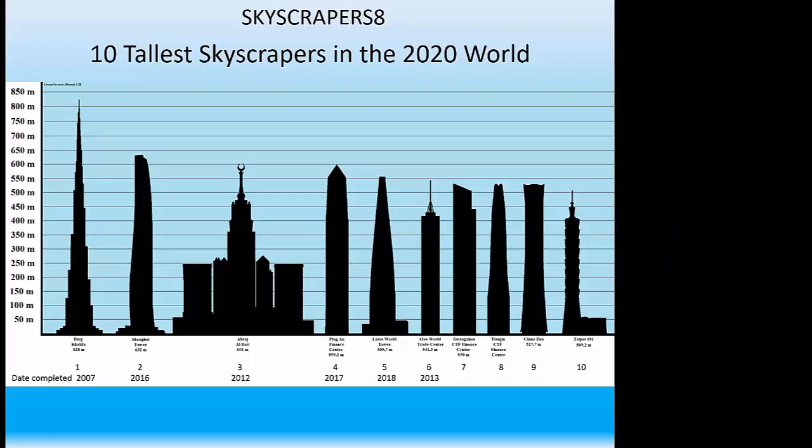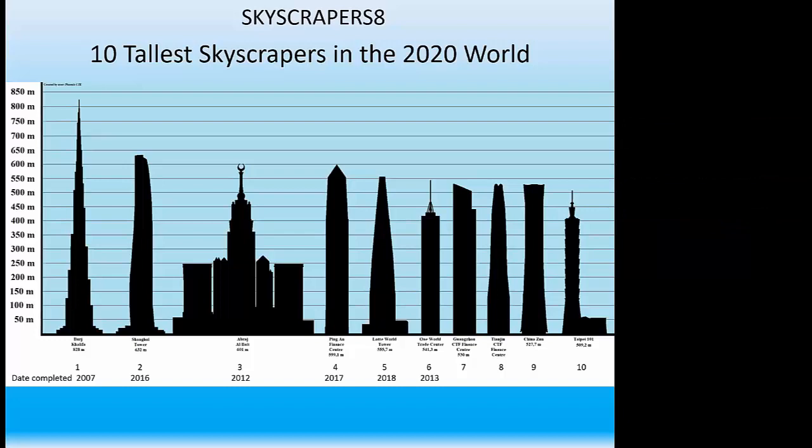Thank you, Jack. Yes, I've had a good time with these. My first slide shows a copy from the computer of the 10 tallest skyscrapers, but I'm going to talk about the top six. I wanted to go to the sixth one because that's the only one in the new world — all these others are in Asia.